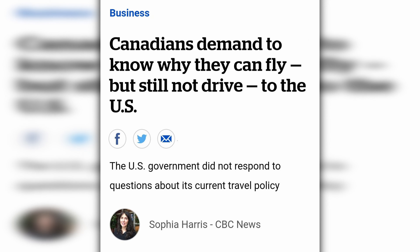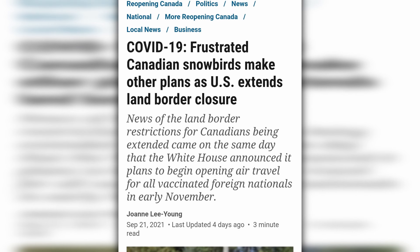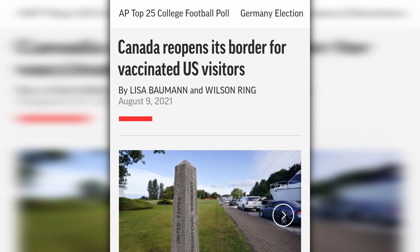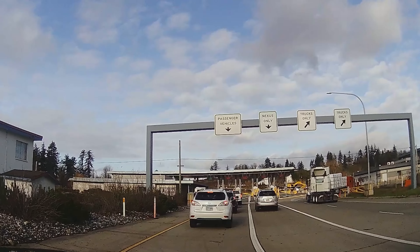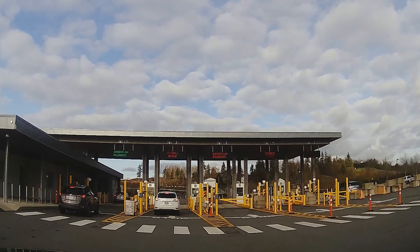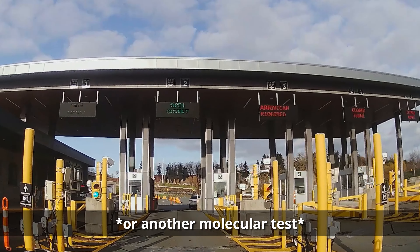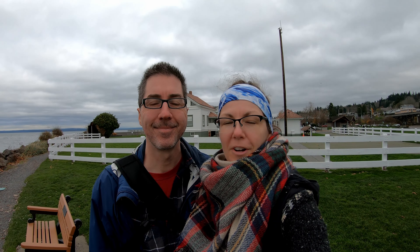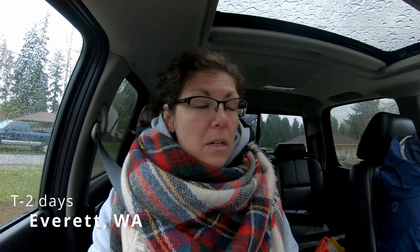For almost a year and a half, land travel between Canada and the United States was restricted to essential services only. Now the land crossings are open again, but currently, in December 2021, Canada requires anyone who has been gone for more than 72 hours to submit a PCR test before crossing back. So the whole point of this trip was two things: one, being a test run for crossing the border with our trailer, and two, to kick off the Christmas season with a trip to Leavenworth. Now we just have to get home.